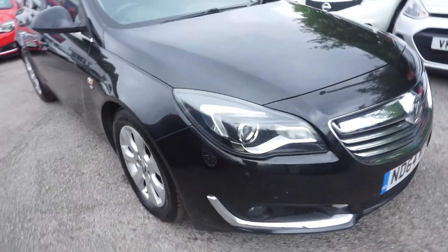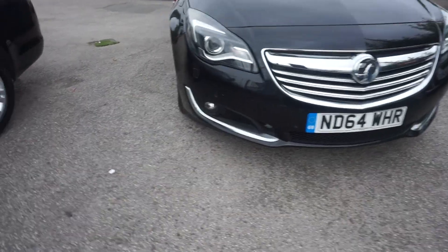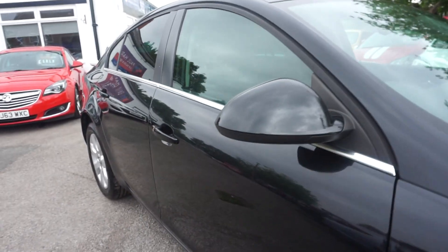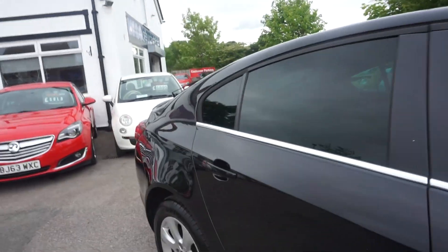It's got the daytime running lights on all the time, chrome grille, front spots, front parking sensors, multi-spoke wheels, SRI badging down the side, colour coded mirrors and door handles, and privacy glass as well.